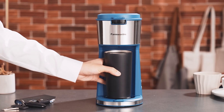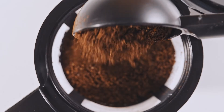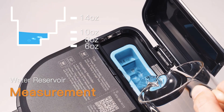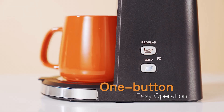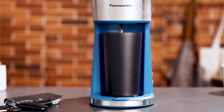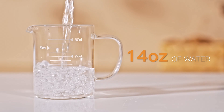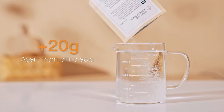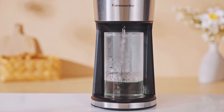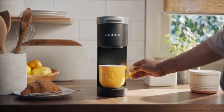Single-serve coffee makers are often associated with pod-based brewers, like those from Keurig and Nespresso. These machines are known for their speed, ease of use, and convenience, making them a go-to choice for many. However, beyond pod-based models, there are other single-serve options worth considering, which cater to different preferences and needs. I have listed the five best single-serve coffee makers available in 2024, each offering unique features for brewing that perfect cup of coffee.